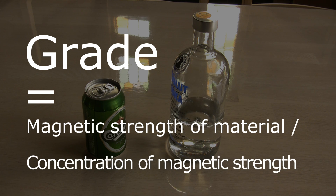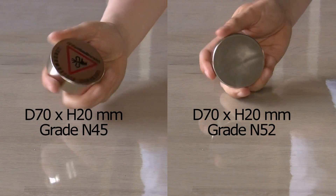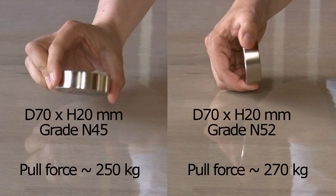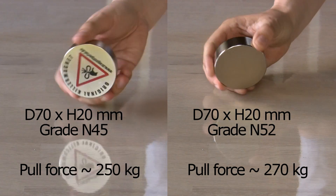I like to call it how concentrated the magnet is, because a magnet's total strength depends on much more factors than just the GRADE. But if you have two magnets with the same size and shape where one is GRADE N45 and the other is N52, the N52 magnet will be the strongest since it is more concentrated.